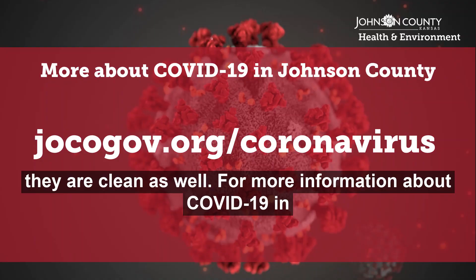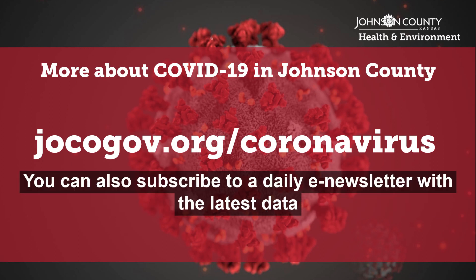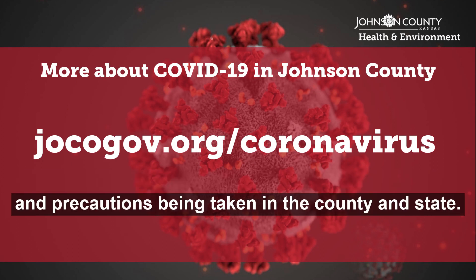For more information about COVID-19 in Johnson County, visit jocogov.org/coronavirus. You can also subscribe to a daily e-newsletter with the latest data and precautions being taken in the county and state.